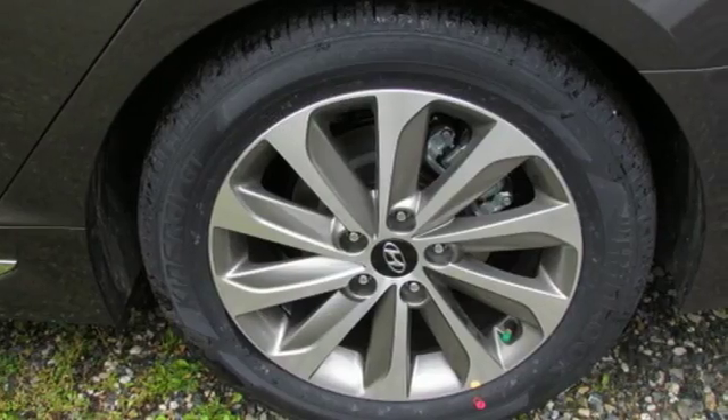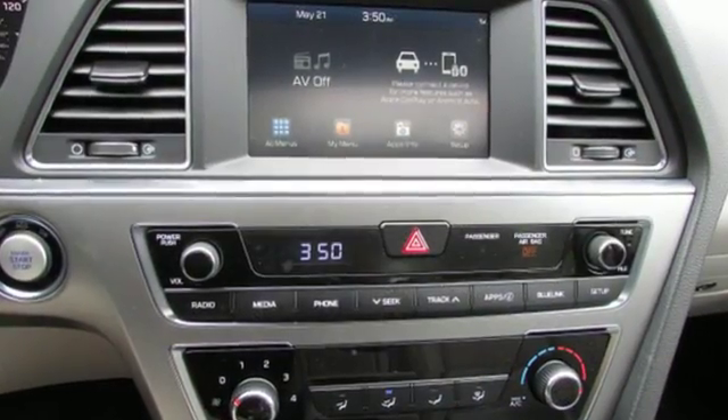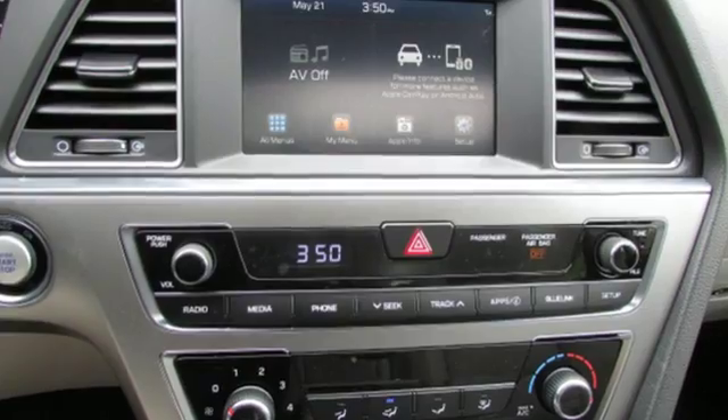Granting all this, and still offering a color touchscreen, HD radio, and Bluetooth hands-free phone system as standard, the choice is evident.